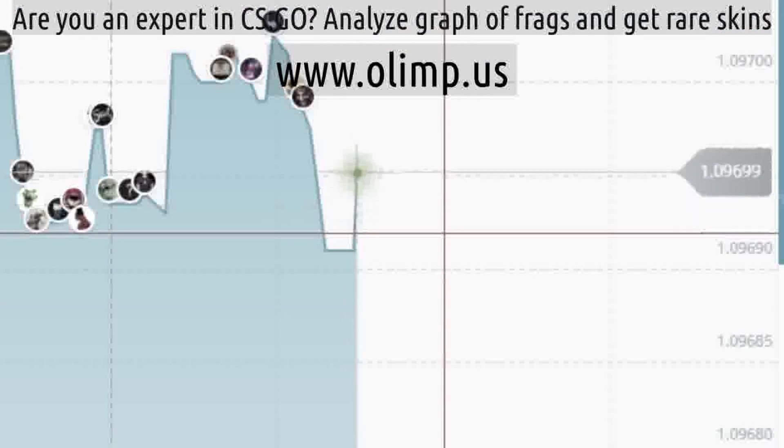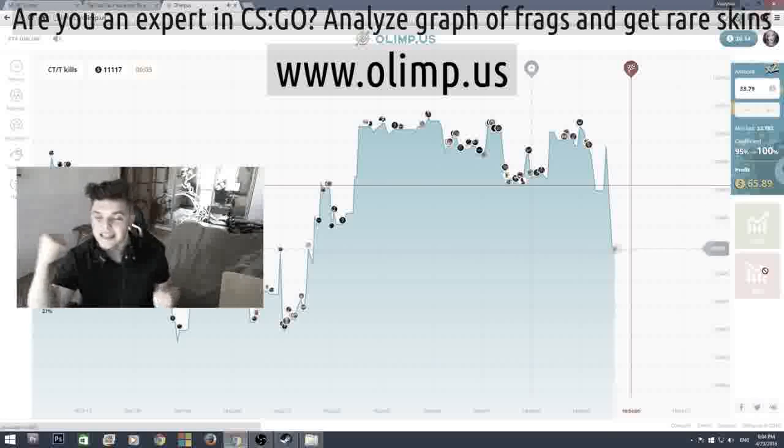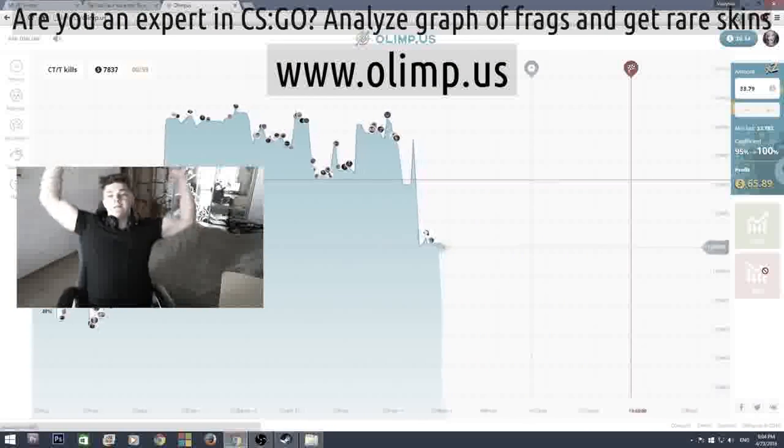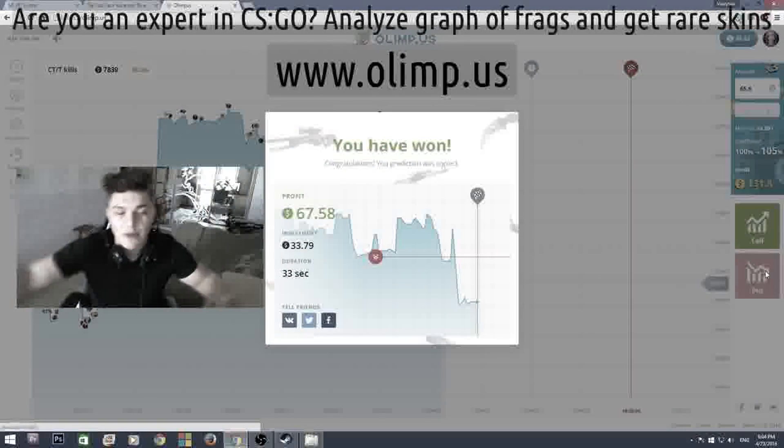Come on... No. Drop. Drop. Yes! That's what I'm talking about. Come on. Don't you dare go up. Don't you dare go up. Yes! 65 dollars. That's how we do this.